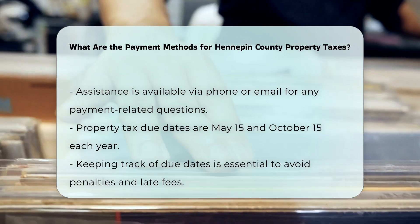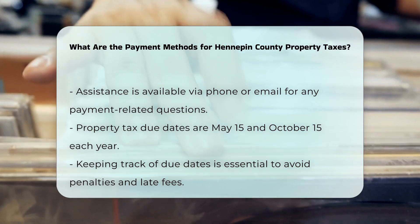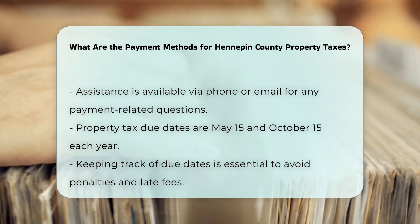Payment due dates: remember, property taxes in Hennepin County are due on May 15th and October 15th of each year. Keeping track of these dates is crucial to avoid any penalties or late fees.